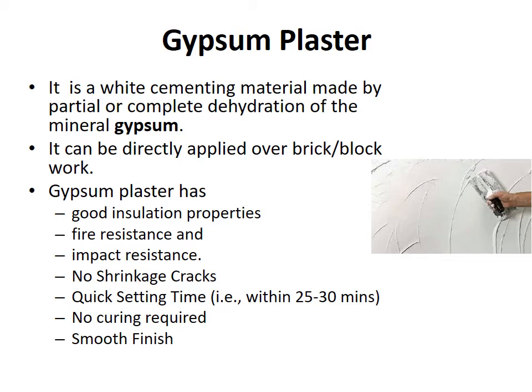Another use of gypsum is gypsum plaster. It is a wide cementing material made by partial or complete dehydration of mineral gypsum. It can be directly applied over brick or block work. Gypsum plaster has good insulation properties, fire resistance, and impact resistance. It does not have any shrinkage cracks. It has a good quick setting time of 25 to 30 minutes. No curing is required and it gives a smooth finish.